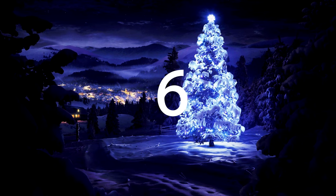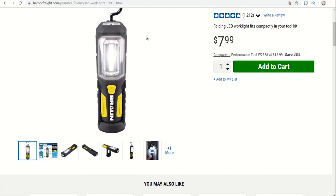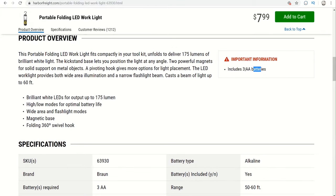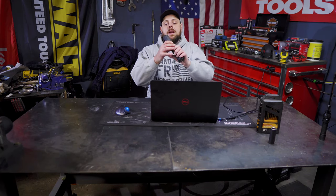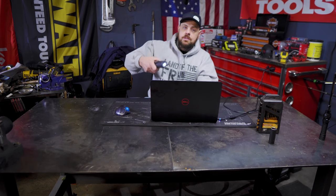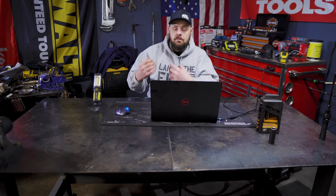Coming in at number 6 is this Braun folding LED light. This can be purchased for $4.99 with a coupon, item number 63930. It does require three AA batteries but they are included with the light when you buy it. I own one right here and I've had it at work for a while — I've banged it up pretty good. It's a great light, really bright for $4.99, and works as a flashlight or a work light. It has a magnetic base so you can stick it on something and move it around.